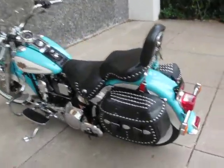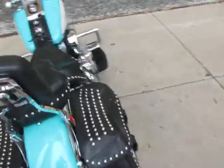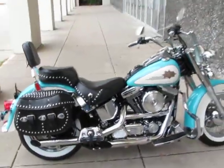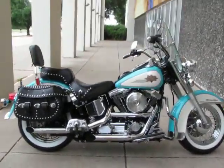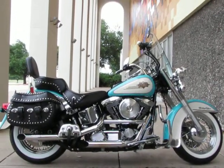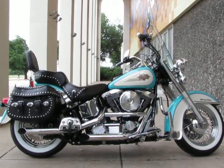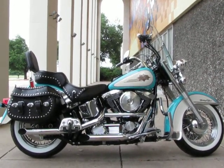We can ship this bike anywhere in the world or anywhere in the USA, so give us a call — we'd love to ship it to you. We're American Motorcycle Trading Company, Arlington, Texas. If you want the nicest 97 teal and cream Heritage on the planet, you need to consider this one. Thanks for looking, thanks for your time.